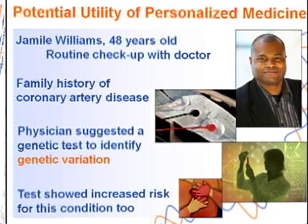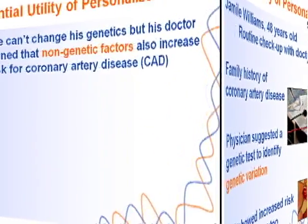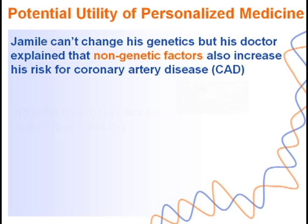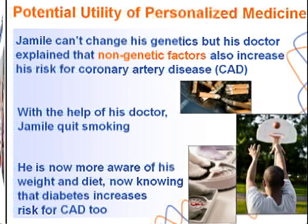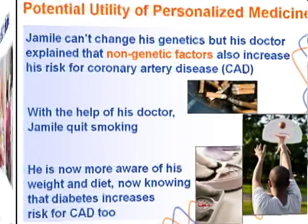As it turns out, Jameel is at an increased risk for coronary artery disease due to his own genetic profile. It was explained to him that coronary artery disease is caused by multiple factors — genetic and non-genetic. Although he cannot change his genetics, he does have control over his lifestyle. He reduced his risk by quitting smoking with the help of his doctor. He also learned that having diabetes increases risk for coronary artery disease, and that by exercising and eating better, he could lower his risk for diabetes and consequently for coronary artery disease. These stories illustrate the potential use of genome-informed medicine, and what is needed now are research studies to determine the best practices for the field.